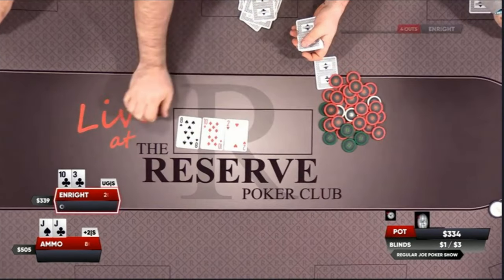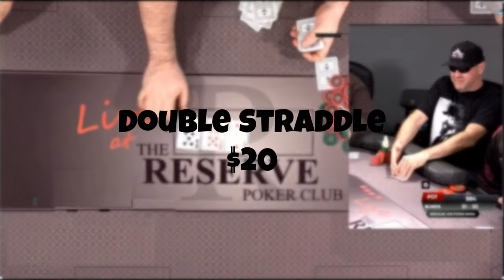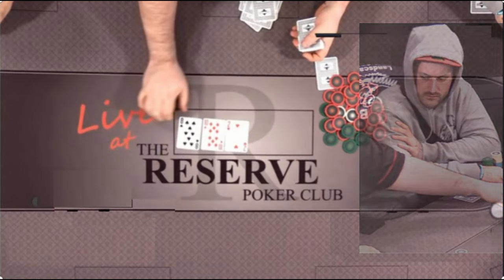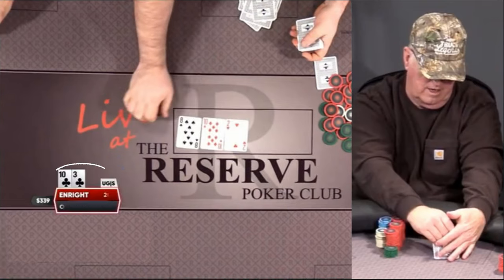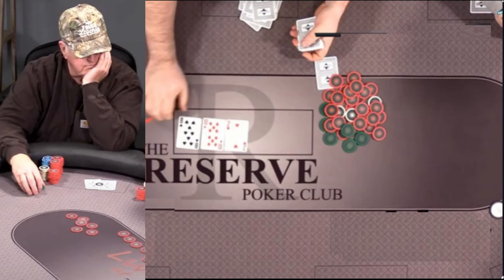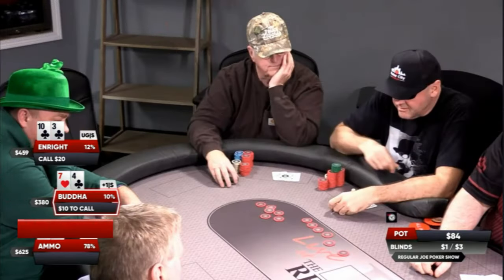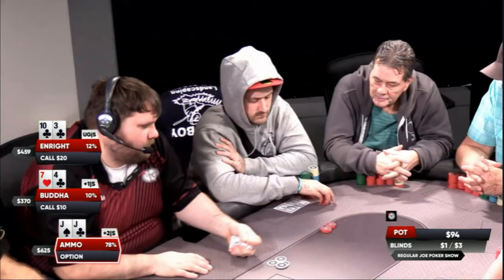Let's recap the action so far in this 1-3 game. An agreement was made prior to this hand for Enright to make the under-the-gun straddle to $10. The double straddle was on for $20 for Buda, and a triple straddle for $40 went out to Ammo in the one seat. The cards are dealt, and the first five players all pitch their cards into the muck. The action is right back on Enright, who looks down at the 10-3 of clubs. Enright, who rarely misses a flop, decides to throw in the additional $20. Buda, next to act, looks down at 7-4 offsuit and sees he only needs to toss in a couple more red chips to make the call. He then advises Ammo, the triple straddler, don't do anything crazy. That's when Ammo looks down at a premium hand — pocket jacks — and bumps up the price of poker to $150.